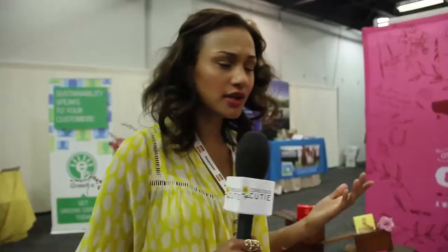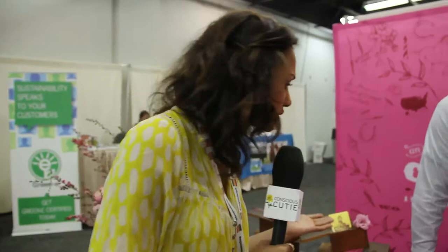Where can we get these products? You can get them at a lot of Whole Foods, Cost Plus World Market, some Fresh Markets in California, and in July they'll be in Walgreens. So look for them in your local aisle at any of those stores — they're a great product you don't want to miss out on.